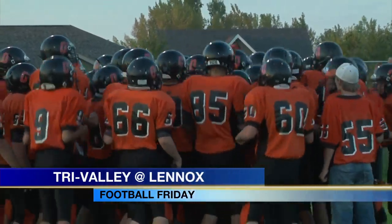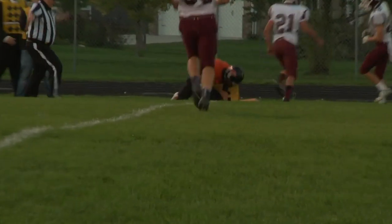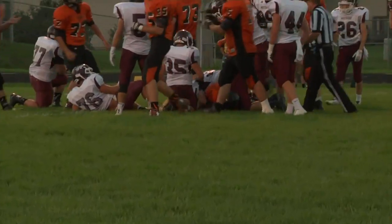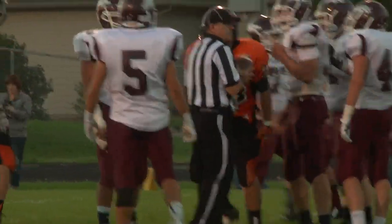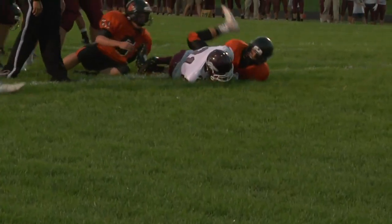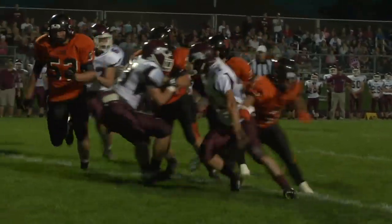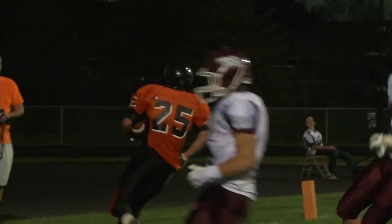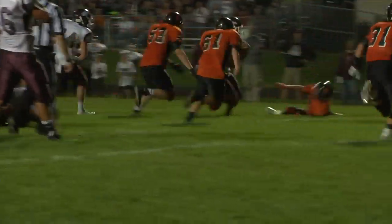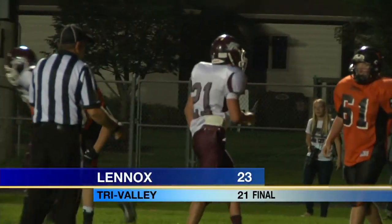Lennox hosting Tri-Valley — a couple of teams coming off losses last week, both undefeated before that, so this was a big game. Tyler Leisinger to Nick Kale — great catch at the one-yard line — and then Colin McEntee punches it in. It's 7-0 for the Orioles. Tri-Valley responds, Ty Klinert fights his way in from six yards out — we're tied. Second quarter: Lennox's John Oldenkamp makes a nice cut on the sweep and takes it to the house. Klinert scores his second touchdown to tie it at 14-14, it went to 21-21, and Lennox wins on a safety 23-21 — probably the game of the night.